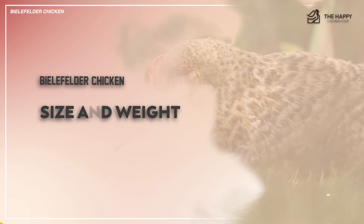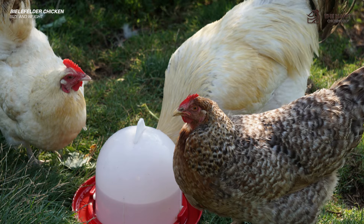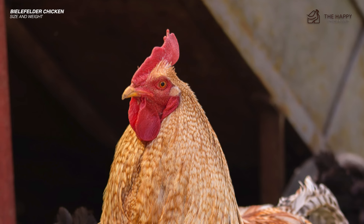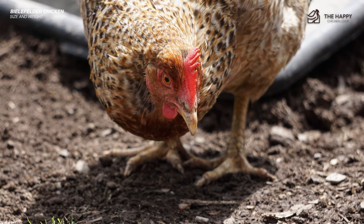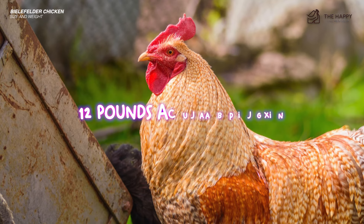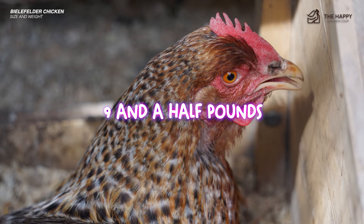Bielefelder chicken size and weight. The Bielefelder is a jumbo breed size, boasting a plump and well-rounded body. Hens exhibit a medium-heavy build, while roosters display a more prominent and statuesque presence. The breed's ample size contributes to its ability to serve as a dual-purpose bird, excelling in meat and egg production. Roosters are about 12 pounds at full maturity, and hens are closer to 9.5 pounds.